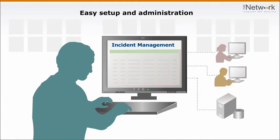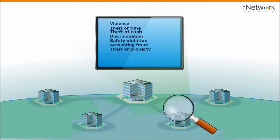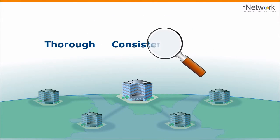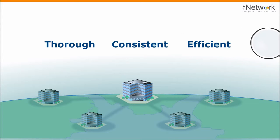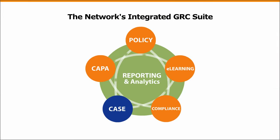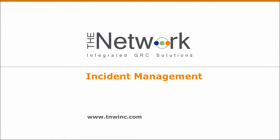Setup and administration is simple. For visible improvement in the way your company manages incidents of all types — thoroughly, consistently, efficiently — you need incident management, part of the integrated GRC suite from the Network. Learn how this enterprise SaaS-based solution can help your company today.